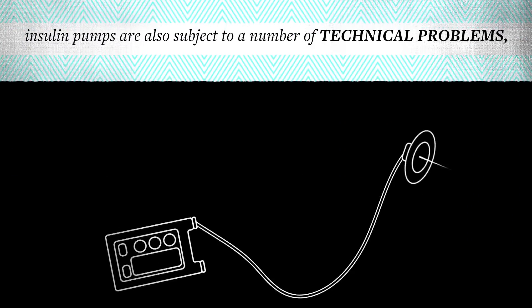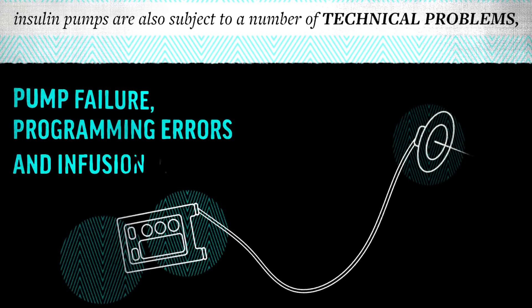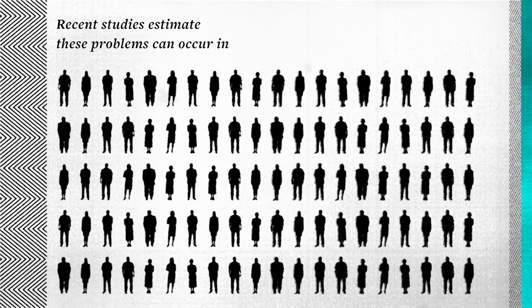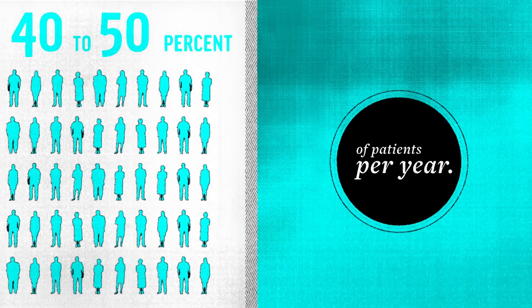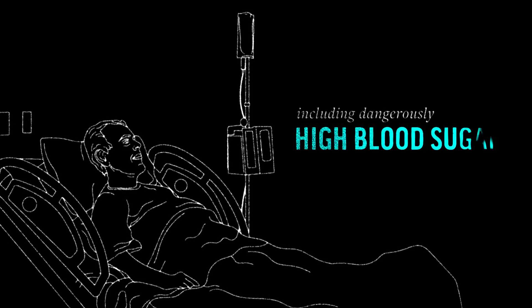But insulin pumps are also subject to a number of technical problems, including pump failure, programming errors, and infusion problems. Recent studies estimate these problems can occur in 40 to 50% of patients per year. In some cases, these can lead to life-threatening complications, including dangerously high blood sugar.